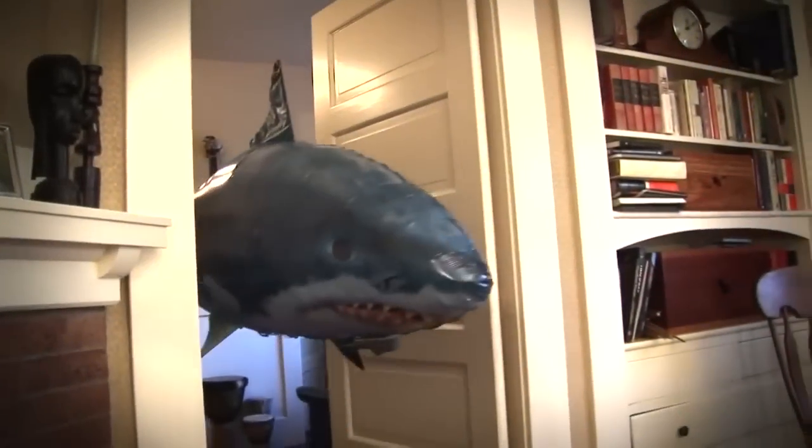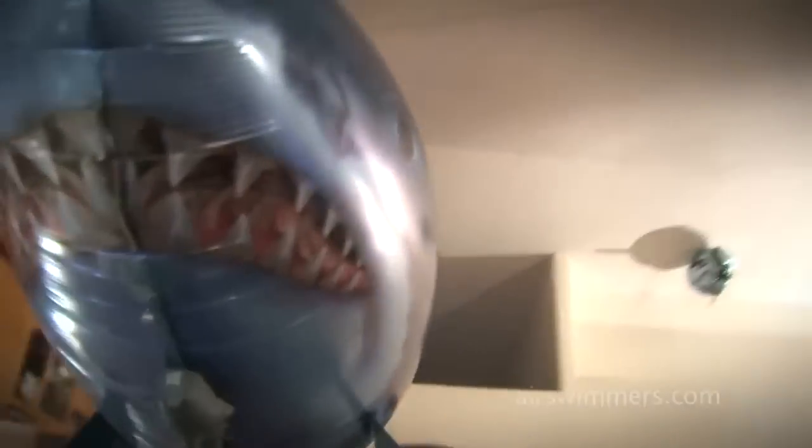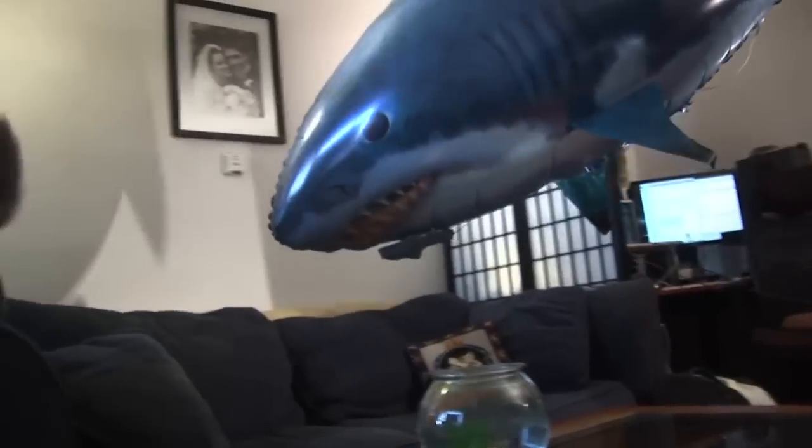Wreak havoc on land dwellers with this frightening, realistic, flying radio-controlled shark. Using refillable helium to achieve flight, the shark's back fin comes to life and gives a surprisingly realistic appearance to anyone caught in this deadly beast's way. You're gonna need a bigger boat.